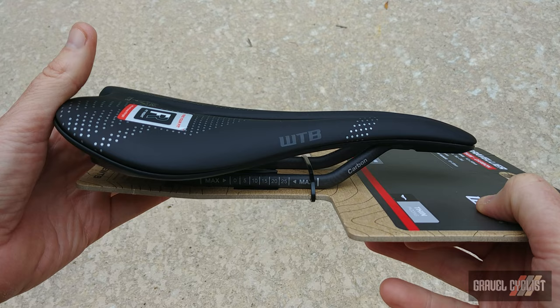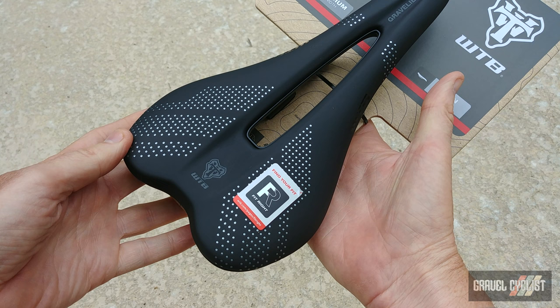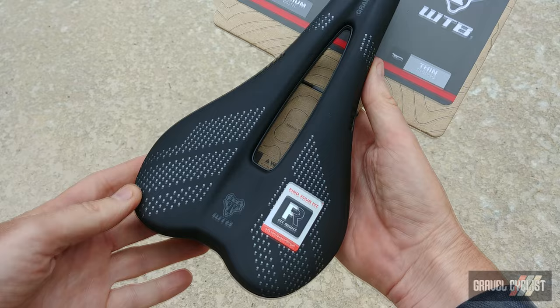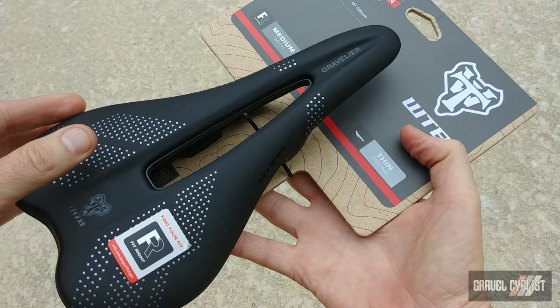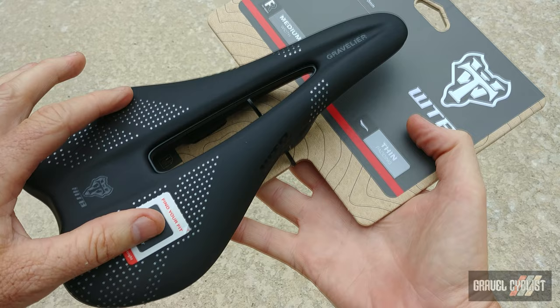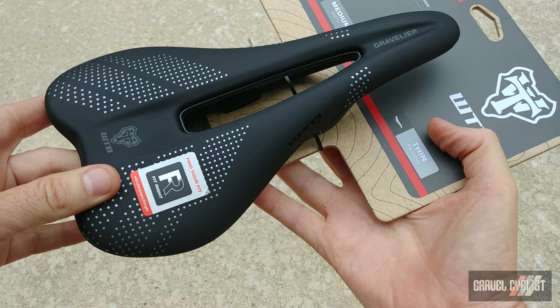The mid-length portion of the saddle quickly widens out to extend the range of comfortable sitting positions as riders shift forward from the primary support zone. WTB then goes on to say this saddle has the best of both worlds in one saddle. The perineal relief cutout of the Gravelier improves blood flow and reduces numbness in sensitive areas when the hips are rotated forward in an efficient forward-leaning pedaling position.